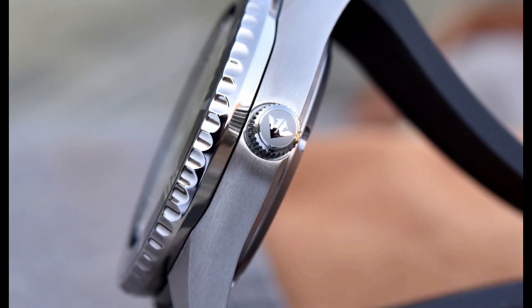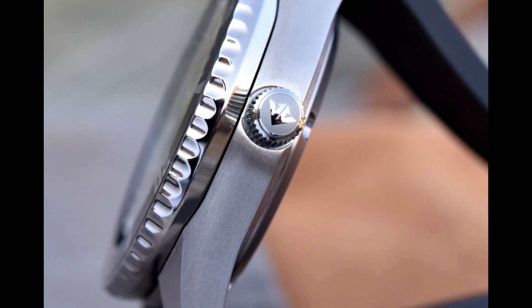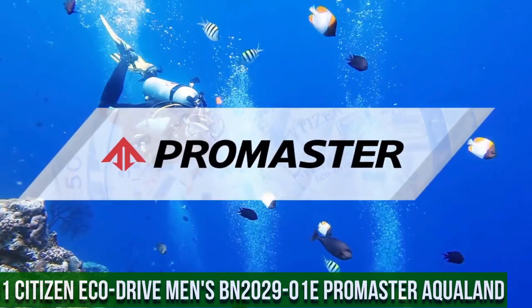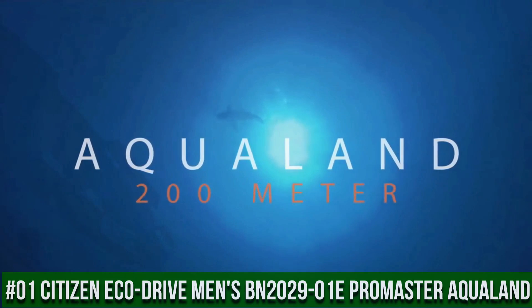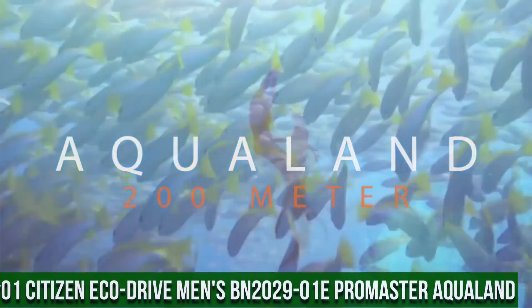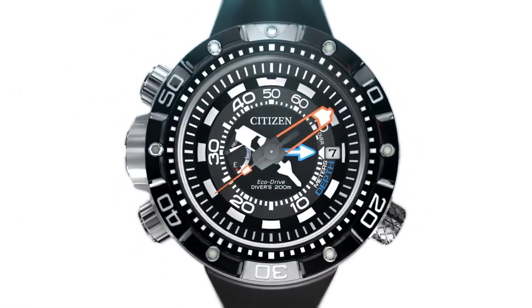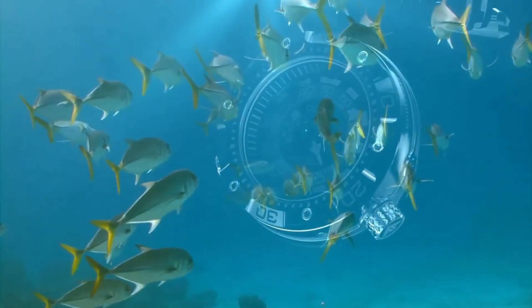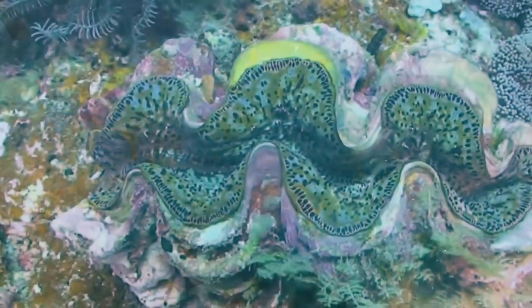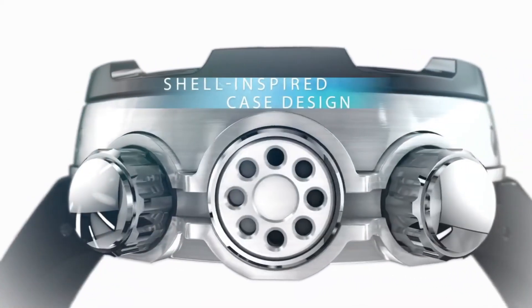Number 1: Citizen Pro Master Aqualand 200 Meter Depth Stainless Steel Watch. Features: unidirectional bezel, reverse crown and pushers, date window, and bright color pop hands with luminous indices. Eco-Drive technology is powered by light and does not need a battery. 53-millimeter stainless steel case with mineral dial window, Japanese quartz movement, and synthetic band with buckle closure. Water resistant to 200 meters (660 feet).